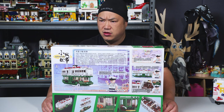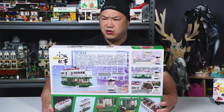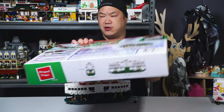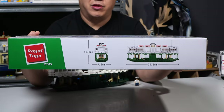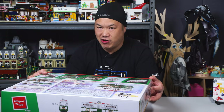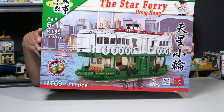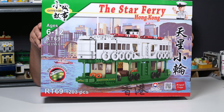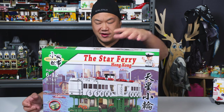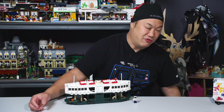They raised prices and cut some routes, but it's still running. If you've been to Hong Kong, this is the famous Star Ferry that takes you from New Territories into Hong Kong side — just a 10-minute trip. My kids love going on it. But how does this set represent that? Before I jump in, let me show you the manual.